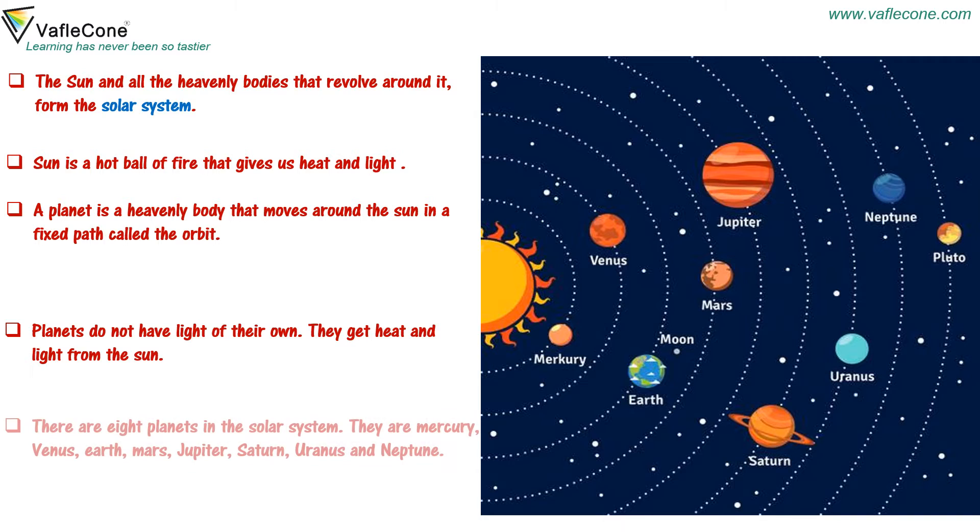They get heat and light from the sun. There are eight planets in the solar system. They are Mercury, Venus, Earth, Mars, Jupiter, Saturn, Uranus, and Neptune.